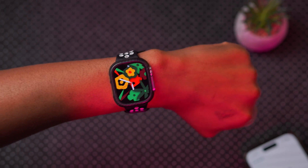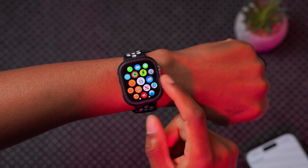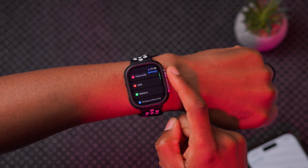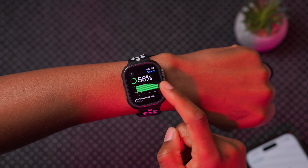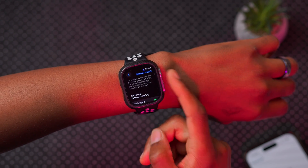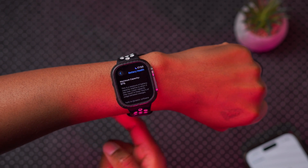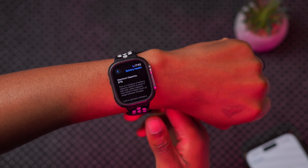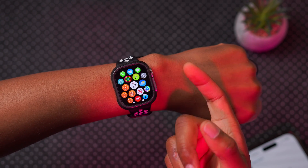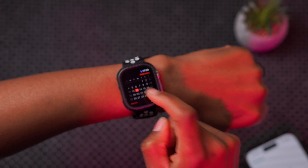I've been using watchOS 10.4 from the first beta, and I'm pretty happy with the battery performance I've been getting. If you're curious about my battery health, it seems a little slow selecting things, but you can see it's still at 97 percent — same as when I started testing this beta.